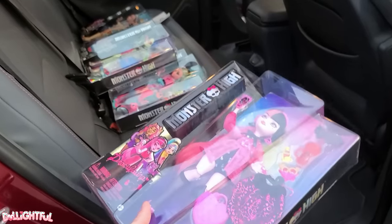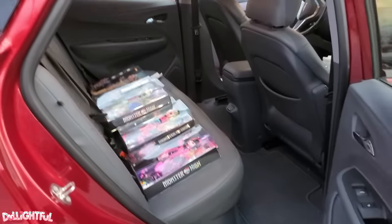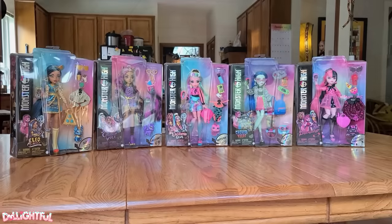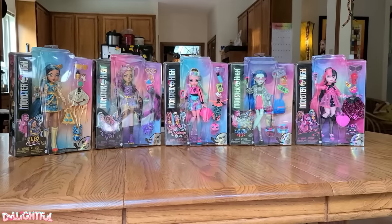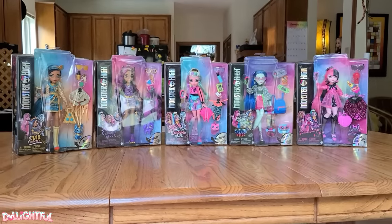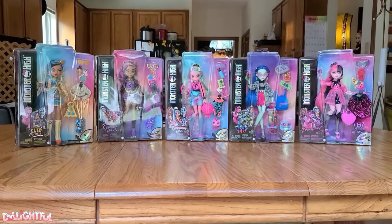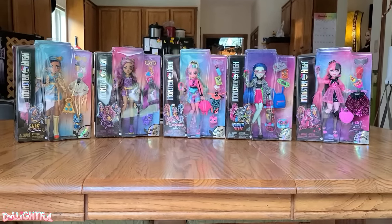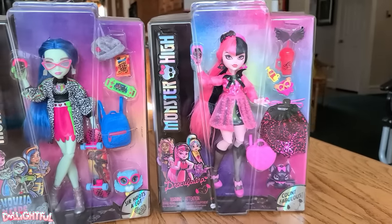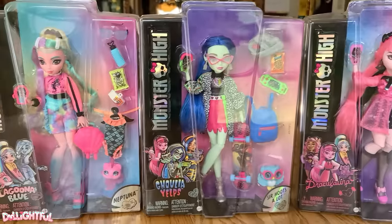Well, we hit up one more Target and I was able to find Draculaura — I really wanted her. I try not to be the kind of person who buys an entire doll line just for the sake of making a YouTube video; I only get the dolls I really want. But they were all so cute this time I left the store with more than I thought. Perhaps I should have shown more restraint. But darn it, I'm a working adult woman who can spend her paycheck in the toy section if she pleases.